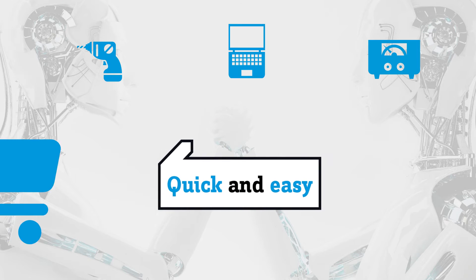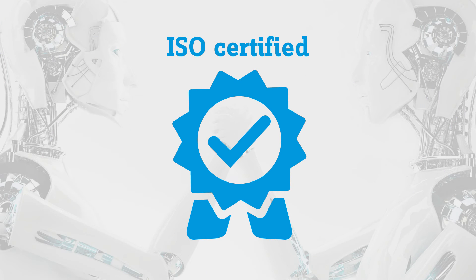At the Conrad Marketplace you can buy safely and with good feeling. All of the retailers are qualified and certified according to ISO and carefully selected by Conrad.